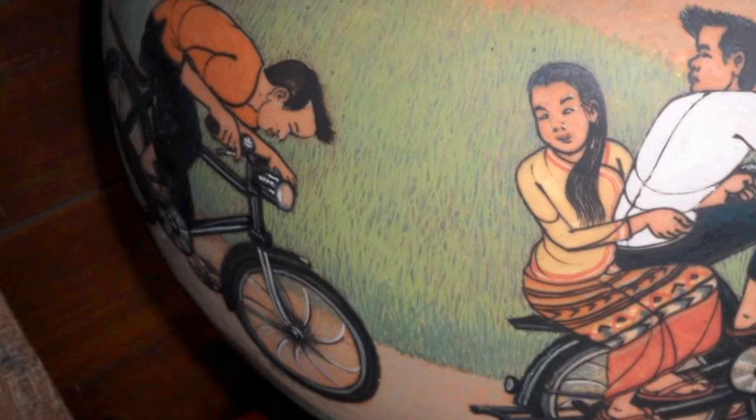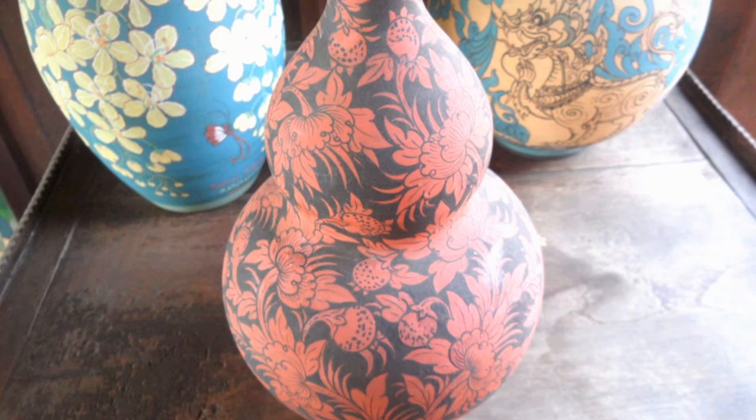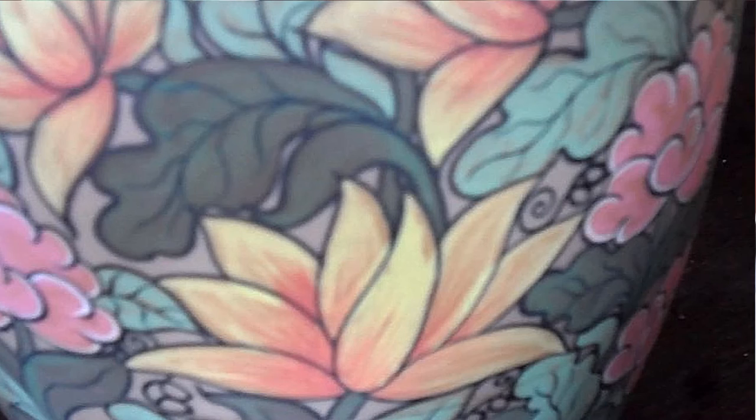Ban Celadon's creations are sought after collector's pieces, not just in Thailand but internationally. And it was a wonderful experience for me to have the privilege of visiting their studios and seeing their artists at work.